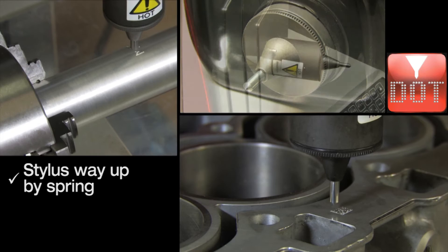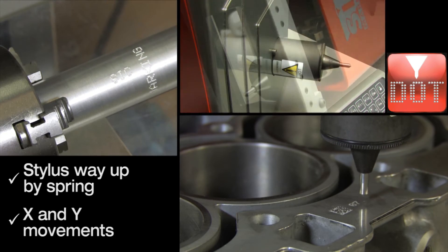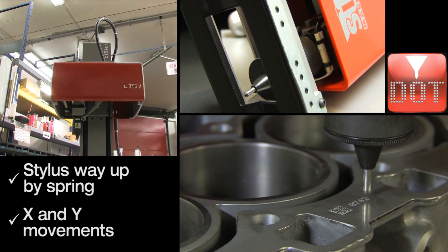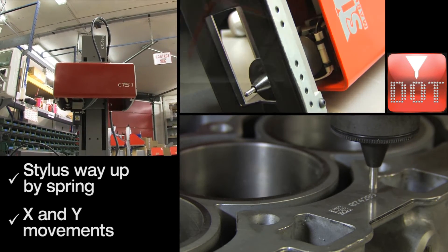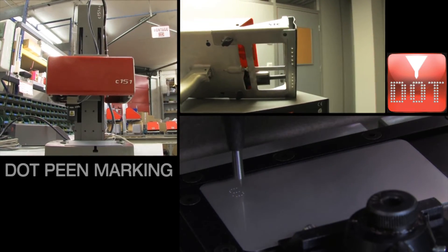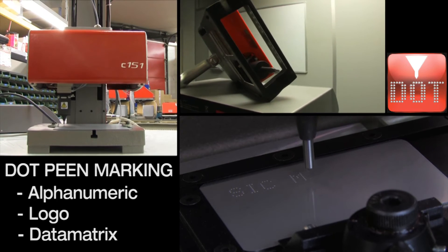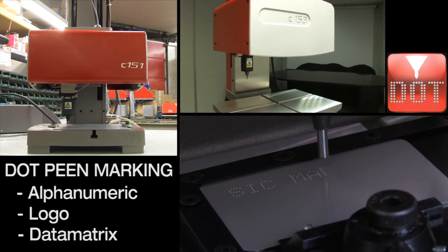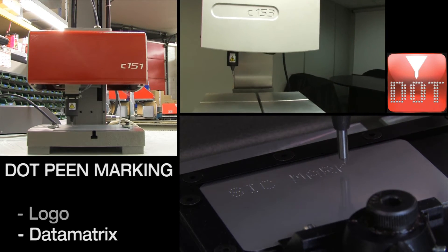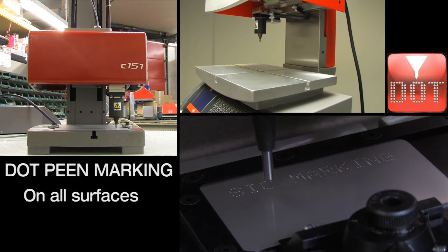Dot-pin is primarily used for direct marking on metal or plastic parts with a hardness index of up to 62 HRC and various surface textures. The marking process does not deform the part and there is no loss of material. It is also ideal for marking tags which can be fixed on parts for identification.